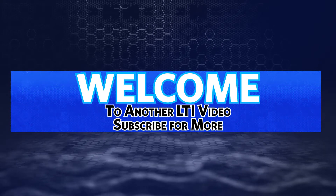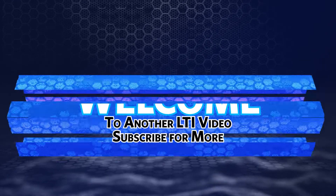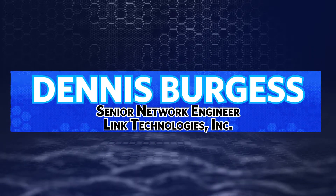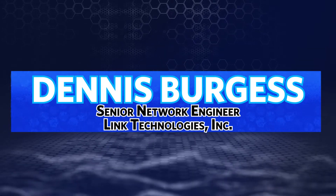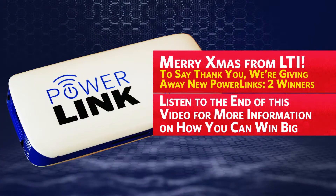Welcome to another Link Technologies Incorporated video. Subscribe to our YouTube channel for more important videos and updates. My name is Dennis Burgess, Senior Network Engineer with Link Technologies Incorporated. Merry Christmas from Link Technologies Incorporated.